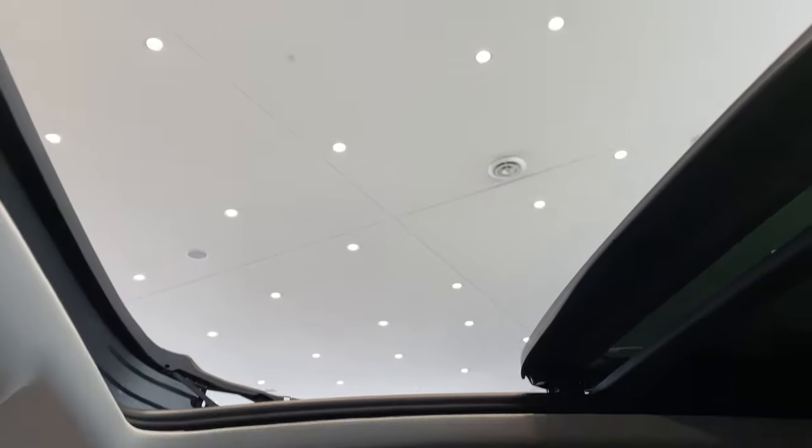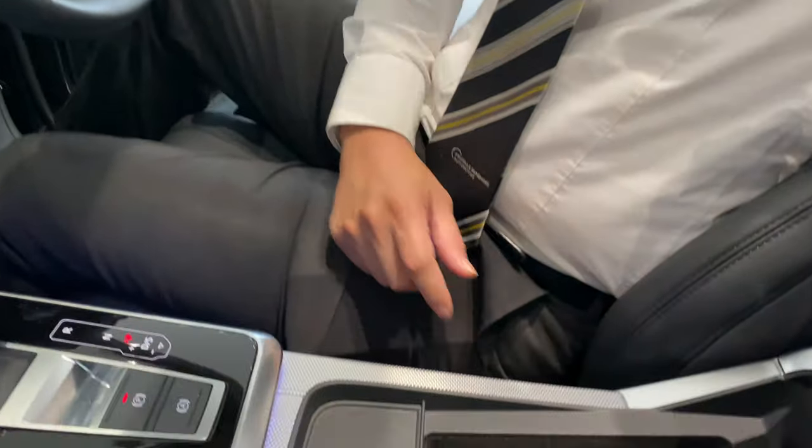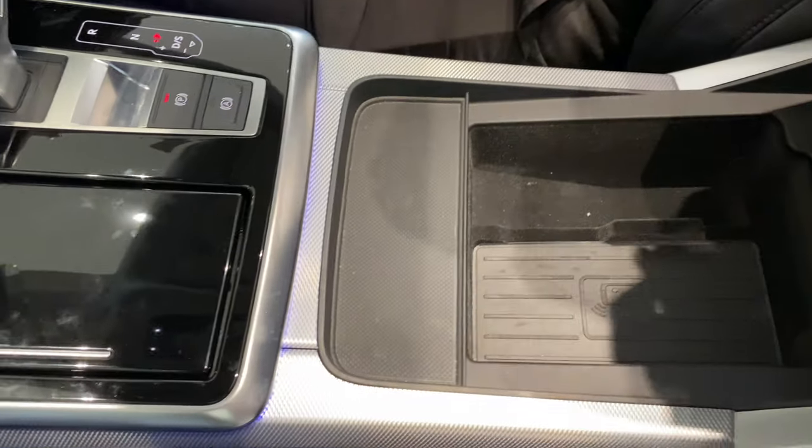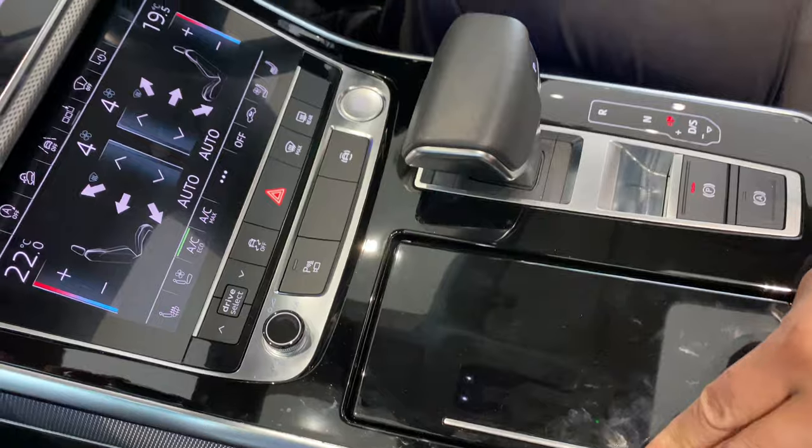It runs the B&O sound system, which is Audi's top-of-the-range sound system, also with wireless charging for your phone. Two cup holders for your coffee convenience.